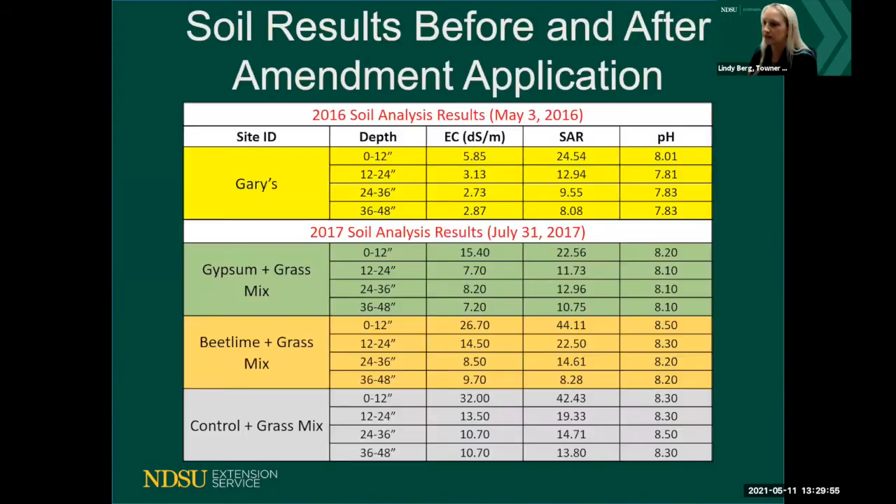Here is the soil analysis. In 2016 we took one composite sample four feet deep representing the whole demonstration site. We could see the white salt crust and knew there was a salinity issue, but we weren't sure about sodicity or whether levels were high enough to justify a demonstration. The saturated paste EC was 5.85 and the SAR was close to 25 — so we had high sodicity relative to salinity.